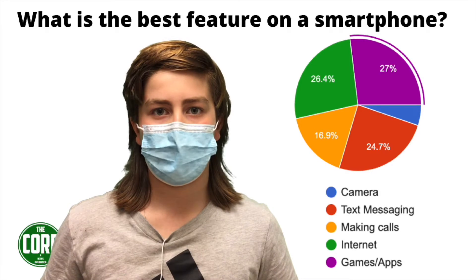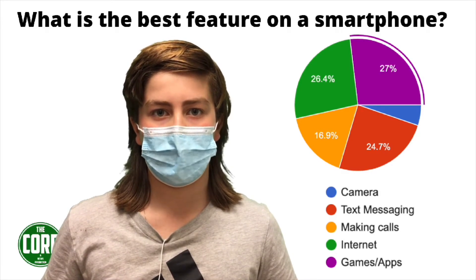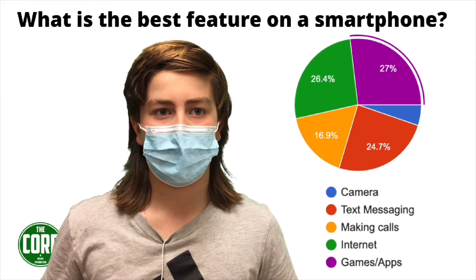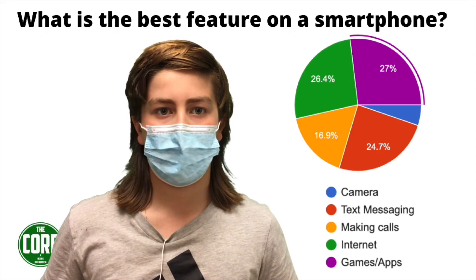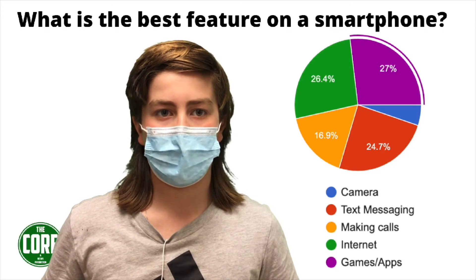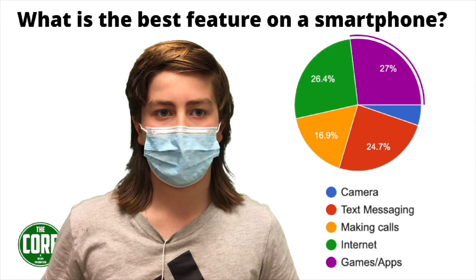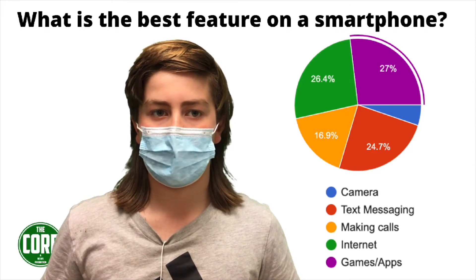What is the best feature of a smartphone? In first place with 27% of the vote was games and apps. In second place with 26.4% was using the internet. In third place with 24.7% of the vote was text messaging, and rounding out the survey were making calls and the camera.